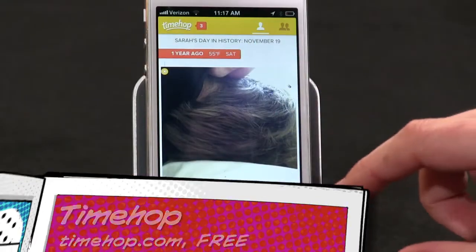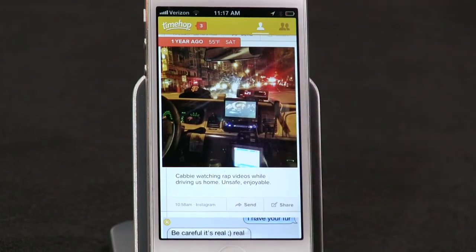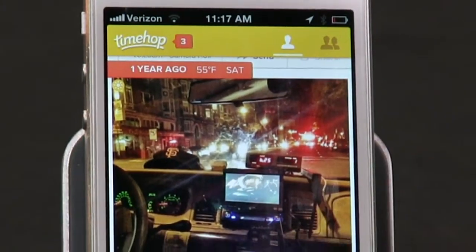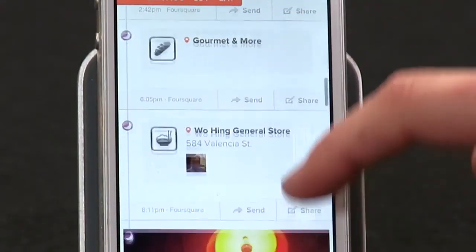TimeHop connects with your Facebook, Foursquare, Instagram, Twitter, and Flickr accounts, and keeps tabs on your camera roll history too. So every time you fire up TimeHop, it will pull data from this exact same day in the past, which is a really fun little nostalgia tool, and also a way to remind yourself that life moves pretty fast, and if you don't stop and look around once in a while, you could miss it.